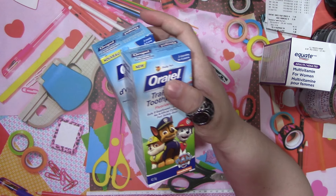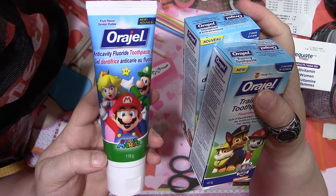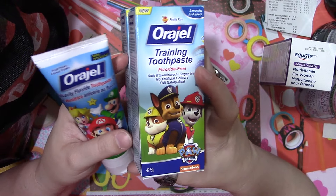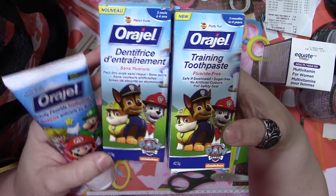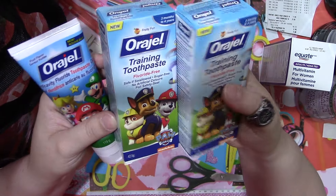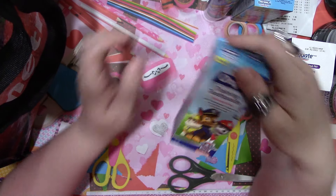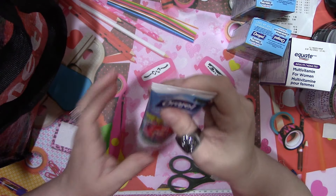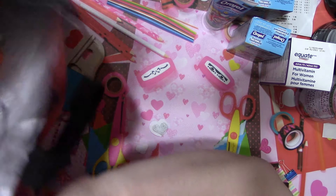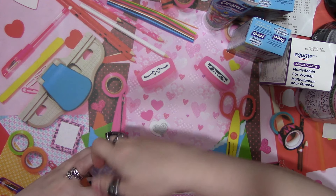I had to get more toothpaste for my sons. My six-year-old likes the Mario toothpaste, and for my three-year-old we get the fluoride-free kind because he still doesn't spit his toothpaste out as well. He loves Paw Patrol anyway. The prices aren't too bad - one is $3.77 and the other is $4.98. We get the Orajel brand all the time for them and it works well.